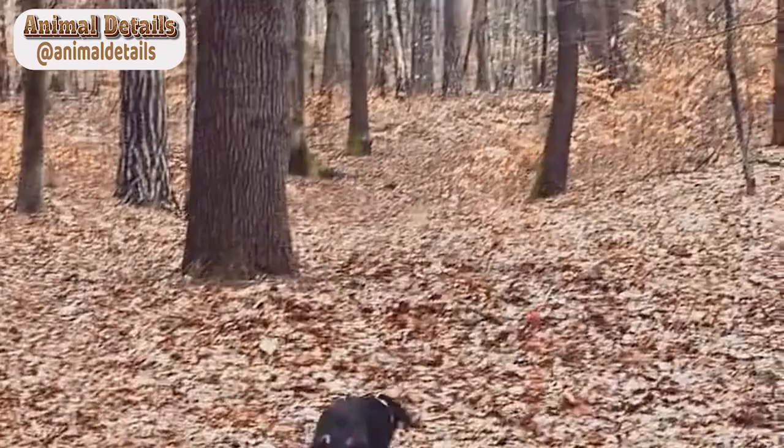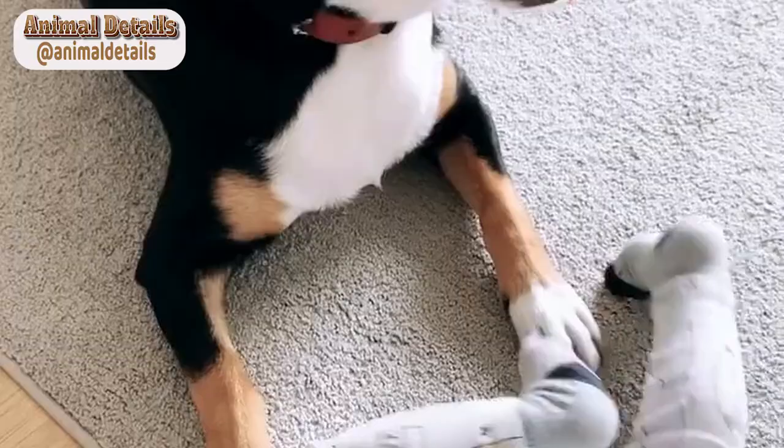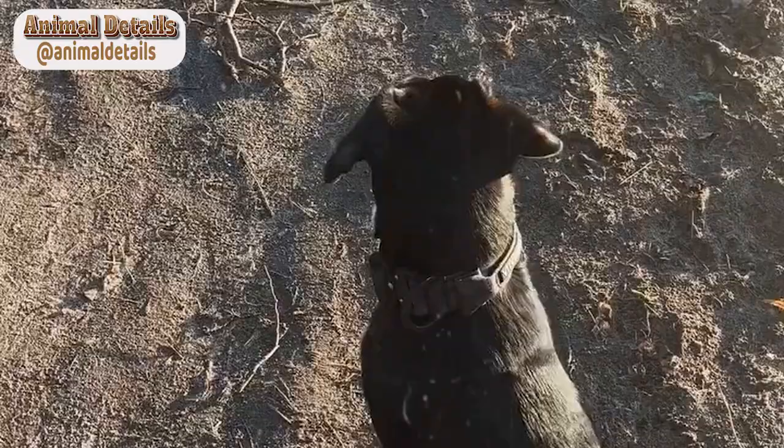Entelbücher Mountain Dogs have a distinctive appearance, with a muscular, athletic build and a thick, shaggy coat. They are medium-sized dogs, typically weighing between 44 and 55 pounds and standing between 17 and 20 inches tall at the shoulder.